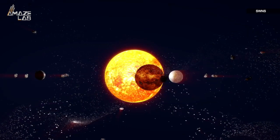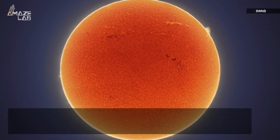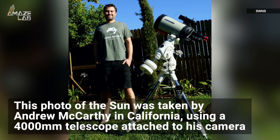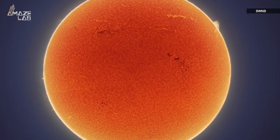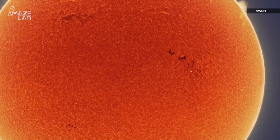This is our sun — that star at the center of the solar system that provides light and heat to all the planets. This photo was taken by Andrew McCarthy in California using a 4,000 millimeter telescope attached to his camera. And while the 200 megapixel image is breathtaking in its own right, it's also hiding a little something for those patient enough to keep zooming in.